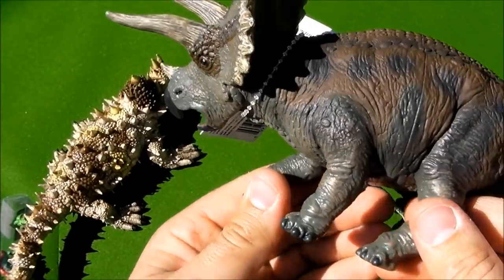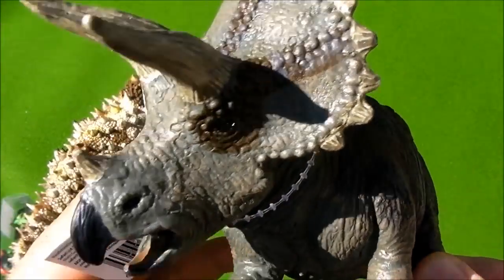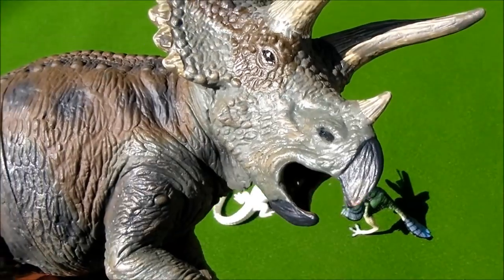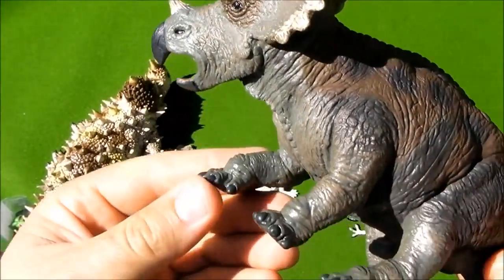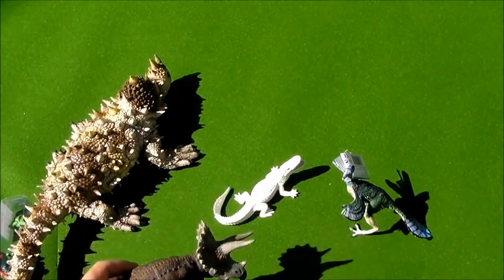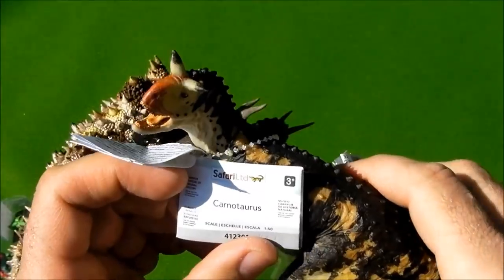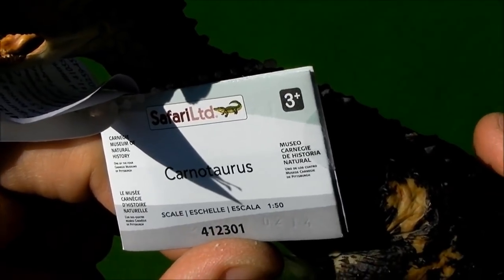This figure is a triceratops, it's quite heavy. Let's remove the label. This figure is really awesome. This is a Carlontoros. Scale is one from fifteen.